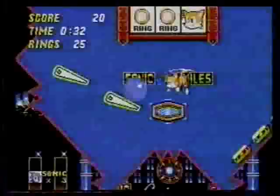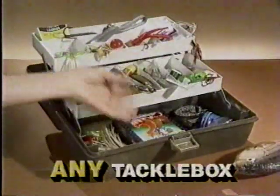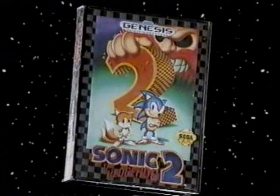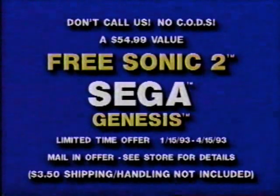This free Sonic 2 is a $54.99 value. You get two Sonics for the price of one. Sonic 2 fits easily into any tackle box. Made from a space-age polymer plastic for years of family fun. And pets love it, too. Buy the Sega Genesis that comes with Sonic 1 and get Sonic 2 free. Act now. Wiener Dog Sweater, sold separately.